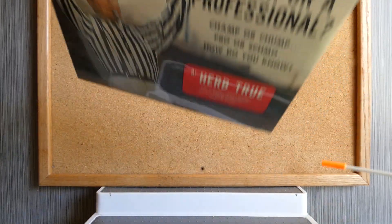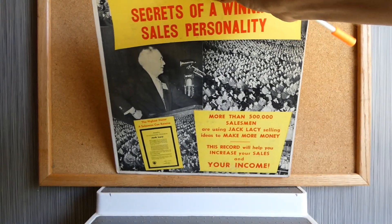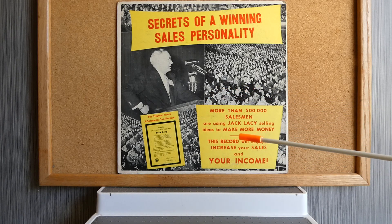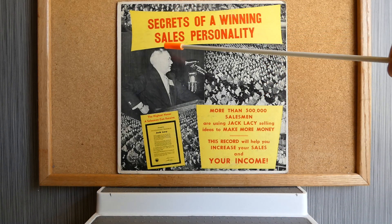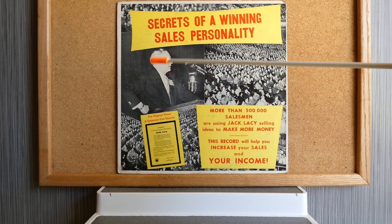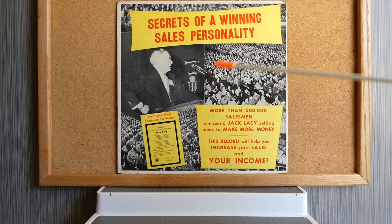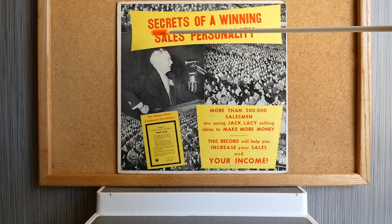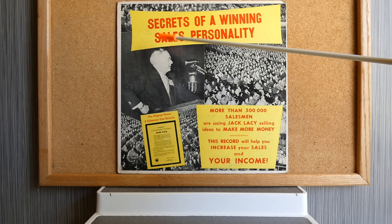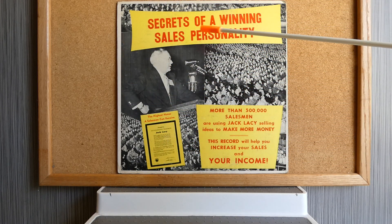Next up we have Secrets of a Winning Personality by Jack Lacey. The text down here says that more than 500,000 salesmen are using Jack Lacey's selling ideas to make more money, and this record will increase your sales and your income. Here's Jack Lacey talking to a vast audience, with some large text going upwards at the top and some very small text down below. There's plenty of text on this album.